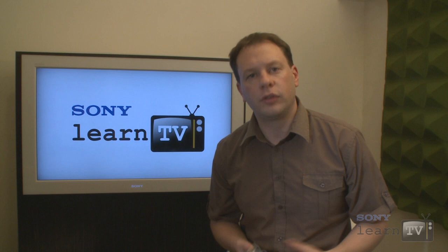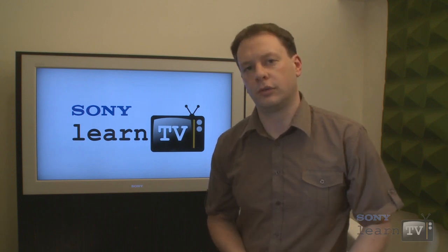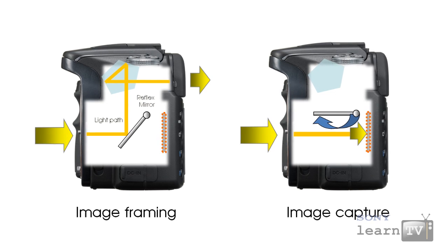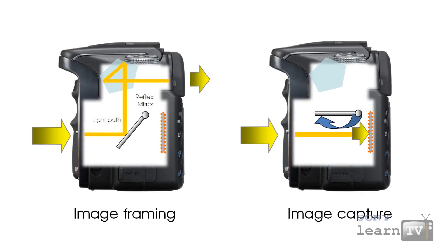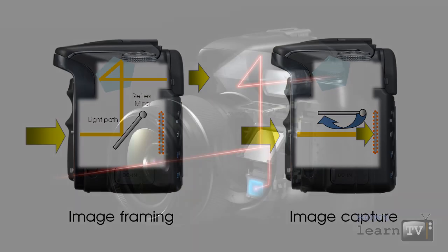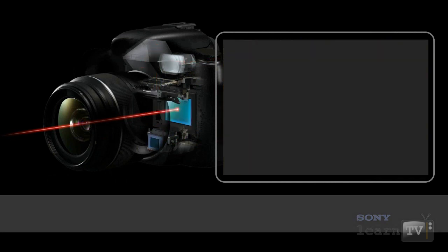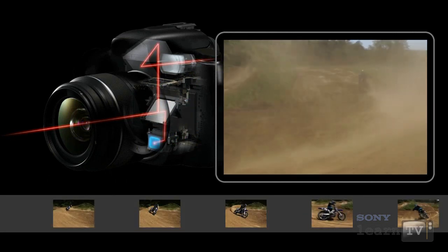So in order to achieve this on an SLR, a technology called a reflex mirror is used. This angled mirror directs the image through the lens and via a series of other mirrors or a prism into the viewfinder. When you capture an image, the reflex mirror flips out of the way and exposes the capture sensor to the image.